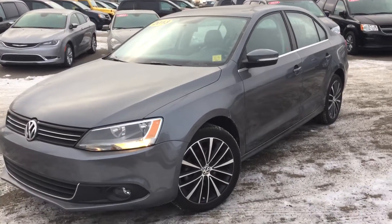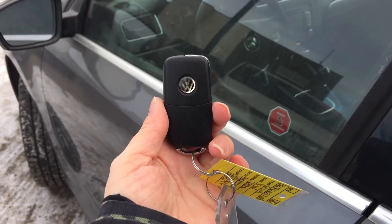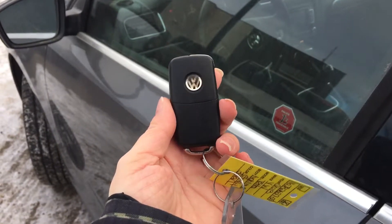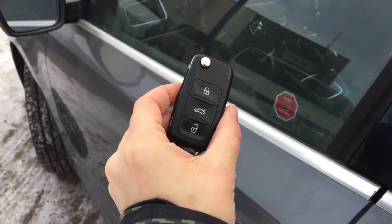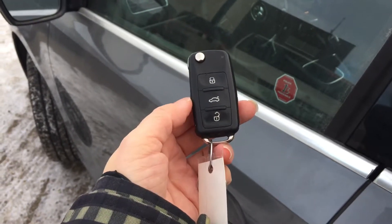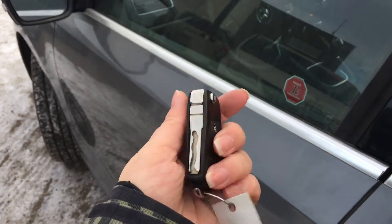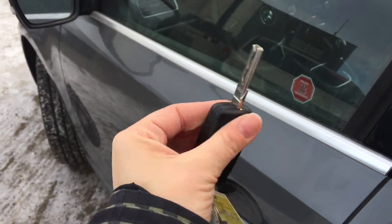Alright, I showed you a bit of the outside — if you want to follow me inside I'll show you a bit more. Giving us a hand into our Volkswagen Jetta is the remote keyless entry system. On that key fob you're going to find the lock and unlock button along with the trunk release. The panic button is on the side, and on the other side we've got the key to release it — you just push that button there.